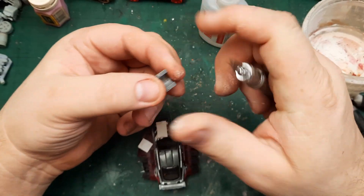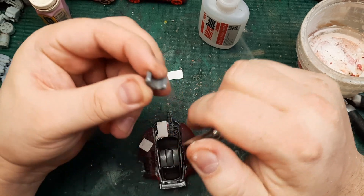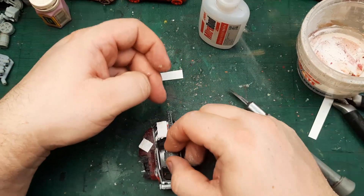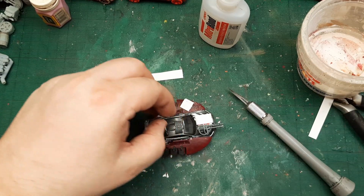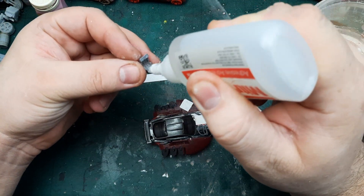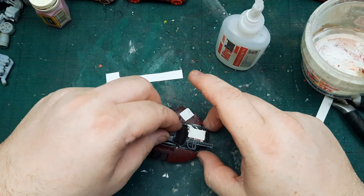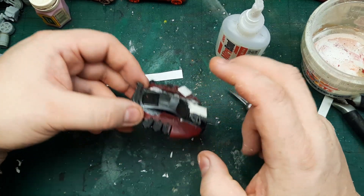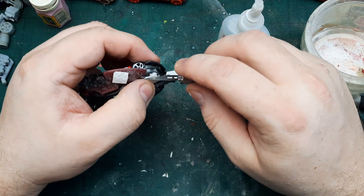I have this bit — it's probably Necron as well in nature. Since I'm going all-out Necron, why not? I just want to put it over this — I don't know what it's going to be or why it would be attached to the car, but I just want it there. I think the Necron bits and side pieces would make hitting the driver near impossible from the sides, and from the front as well.